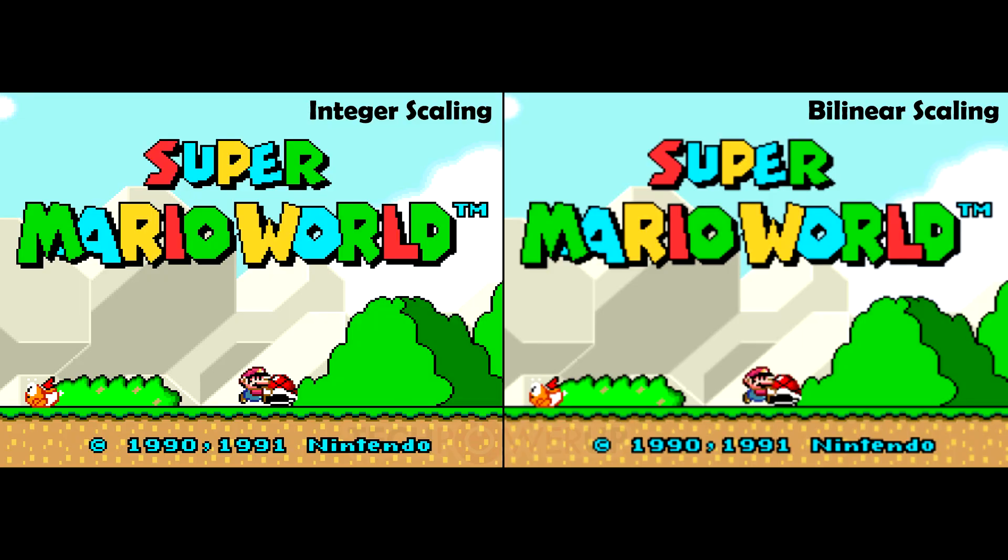Intel adds integer scaling support to their graphics lineup. Intel's Lisa Pierce today announced on Twitter that the company has listened to user feedback from Reddit and will add nearest neighbor integer scaling to their future graphics chips.